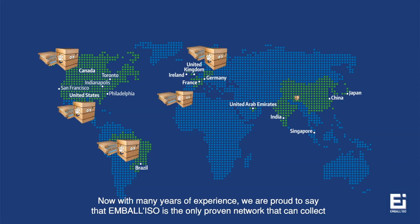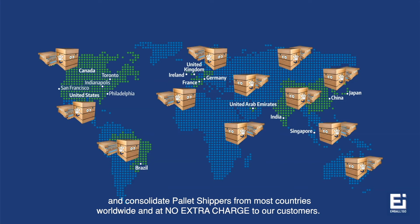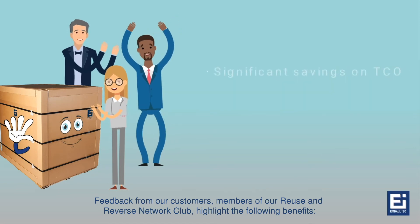Now, with many years of experience, we are proud to say that Embaliso is the only proven network that can collect and consolidate pallet shippers from most countries worldwide and at no extra charge to our customers. Feedback from our customers, members of our Reuse and Reverse Network Club, highlights the following benefits.